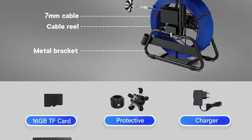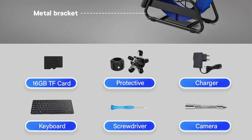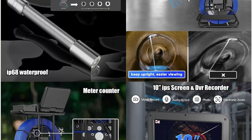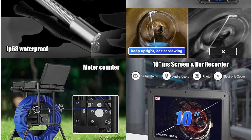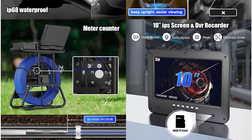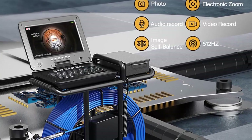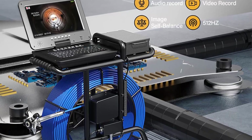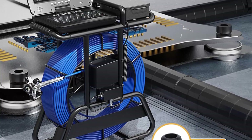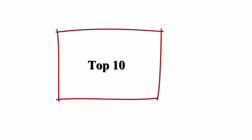The pipeline inspection camera comes with a DVR function and 16GB micro SD card, supporting up to 128GB, so you can store photos and videos. It is ready to use as soon as you turn it on and displays real-time images directly on the screen. The pipe drain inspection camera uses a 1080p lens and has 12 adjustable LED lights on the tip for clear visibility even in dark places.